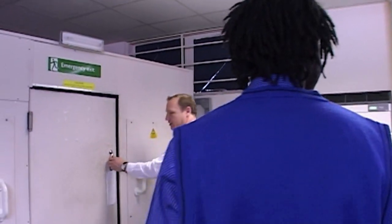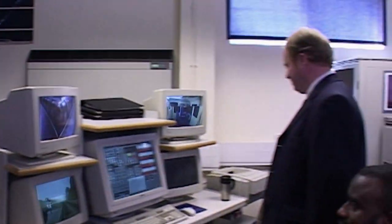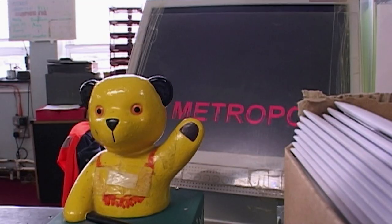As Terence begins his training on the simulator, Keith is coming to the end of his career. He's retiring today, and after 44 years of service is about to drive a train for the last time.